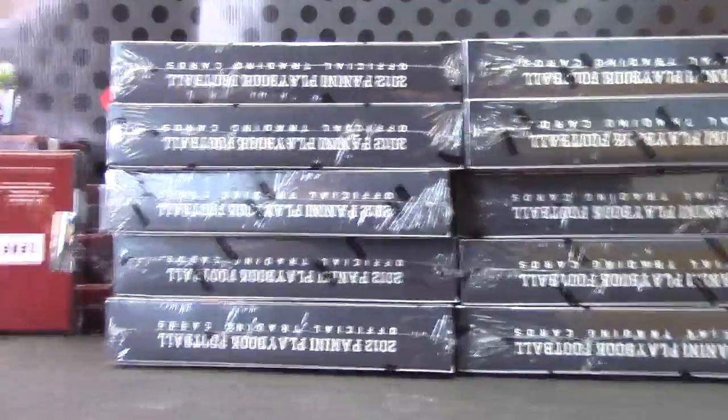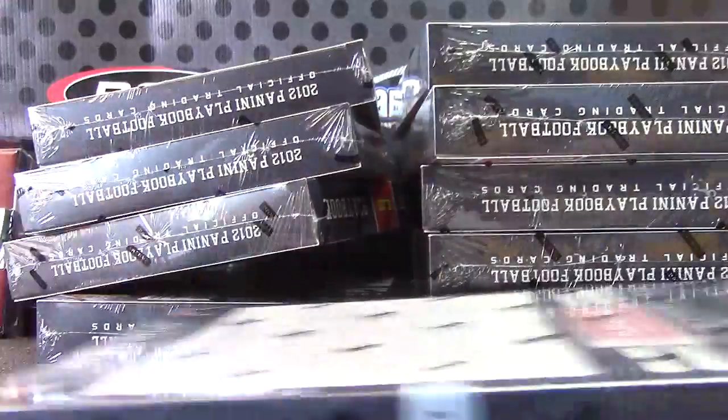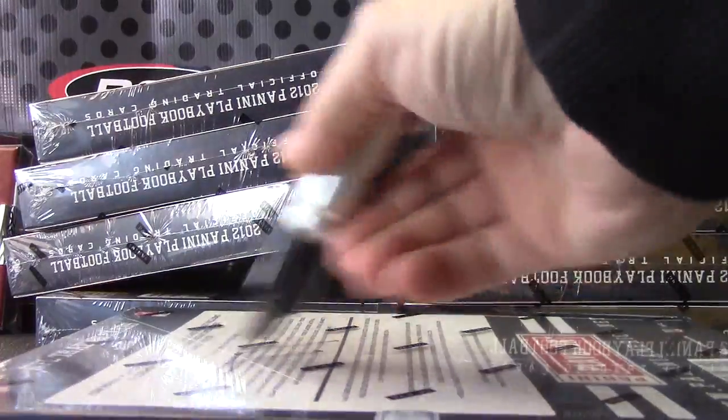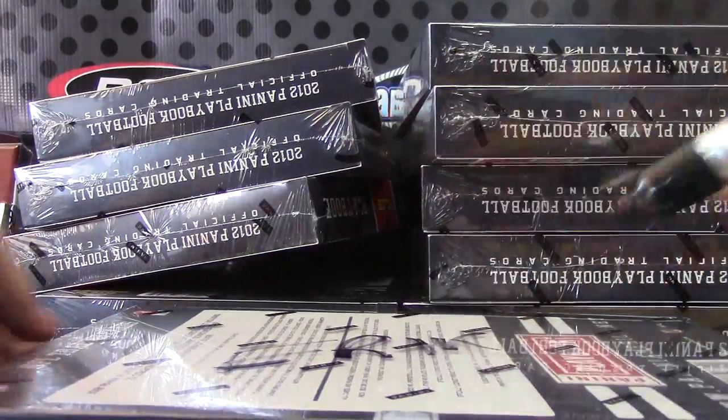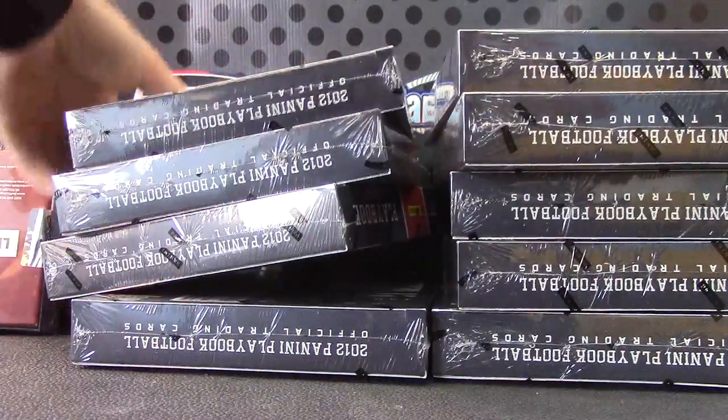Here we go — one to five on the left, six to ten on the right, box number four, fourth one down right there. This pen's almost out of ink, Eric. There we go — I'll sit that one over here. We'll number the rest.